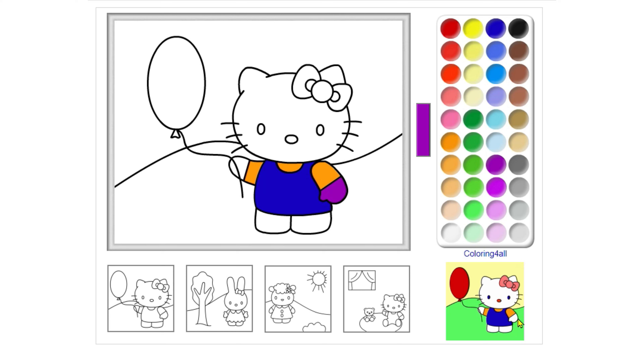Oops, that's a purple color. Wow, that's a white color.